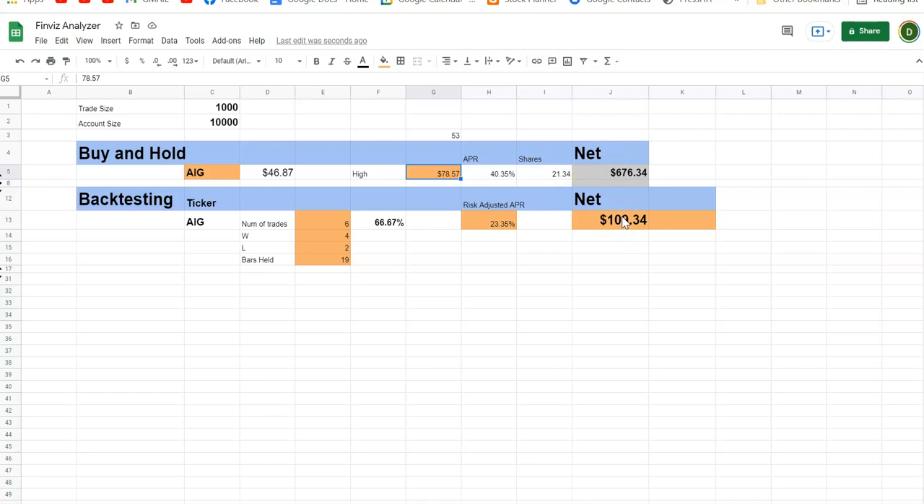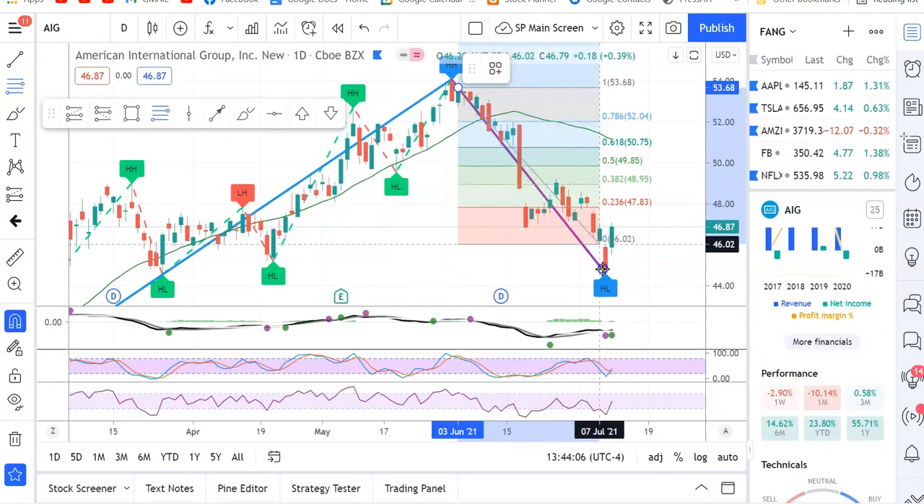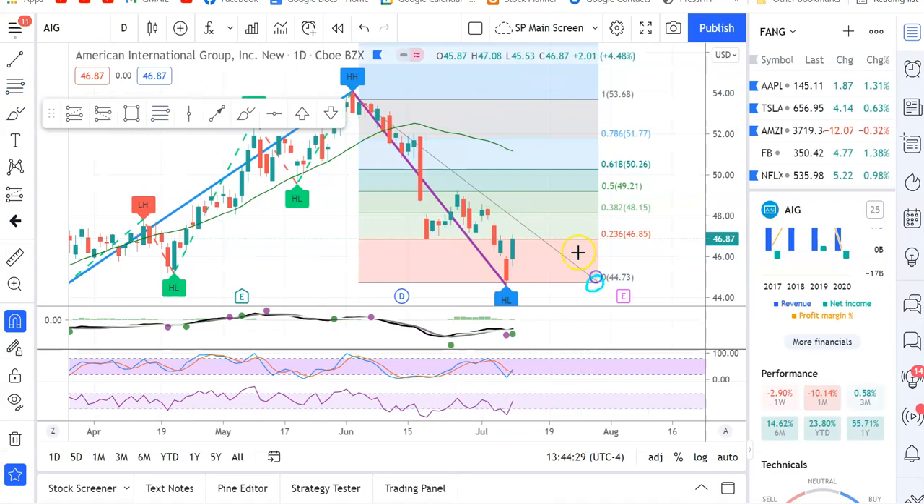Drawing Fibonacci — do you think it's coming down here? Some of our fundamental analysis has not been too optimistic. Is it coming down in price or is it going to retrace back to at least the 50% level, which is right here at $49.21? My indicators, which might be different from yours, are saying it's going up.